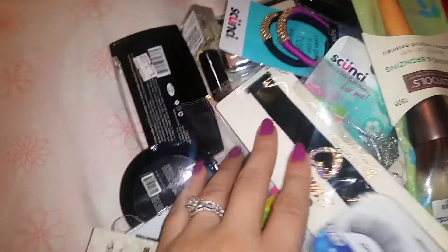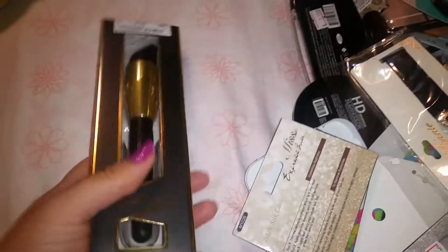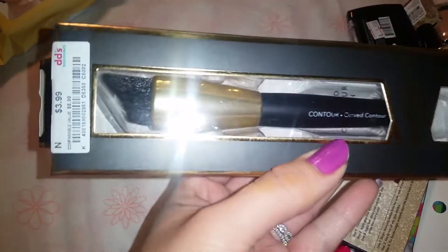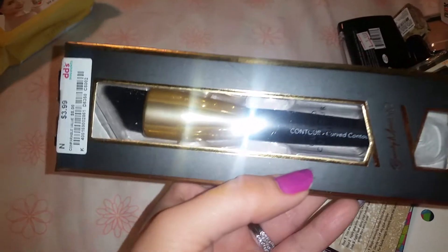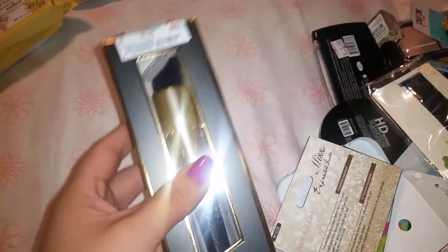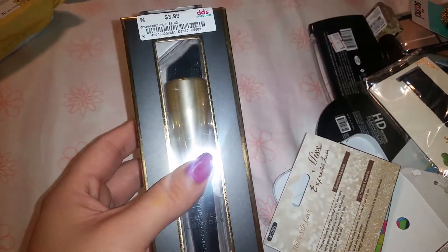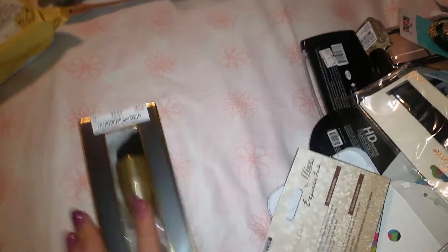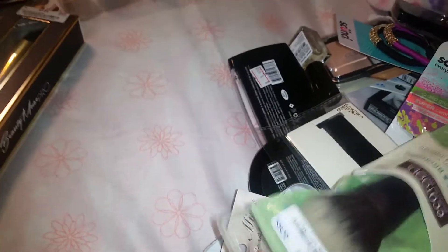Now on to random places. I got this brush — only because look how unique it is, it's slanted. They call it a curved contour brush, and I don't really own one like this so I was like, hey, why not? It's only four dollars.